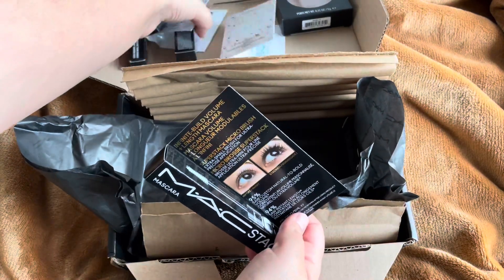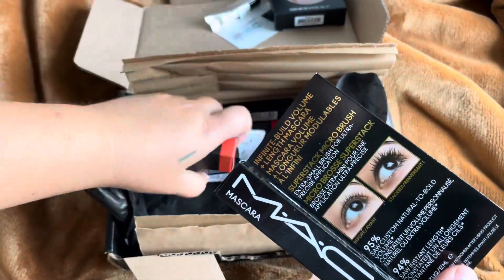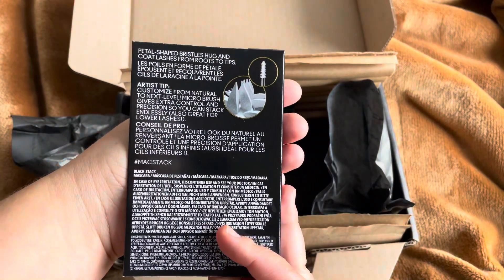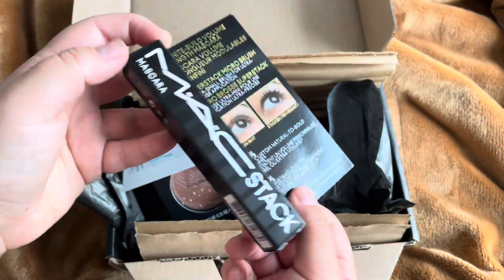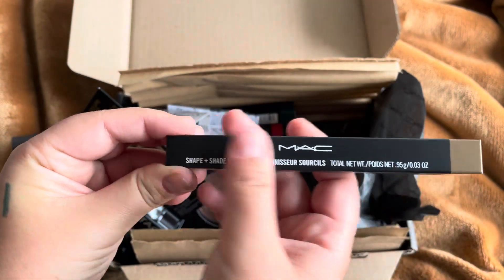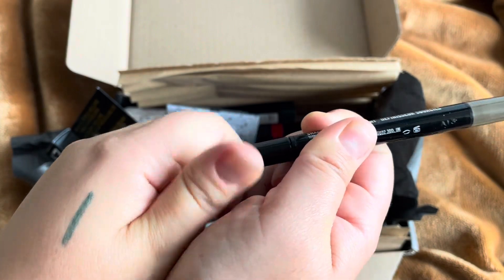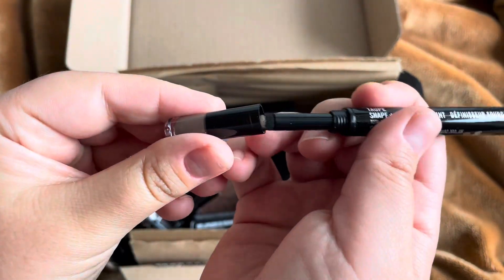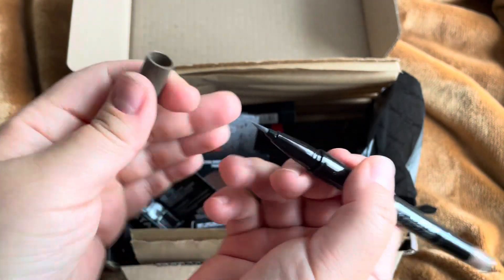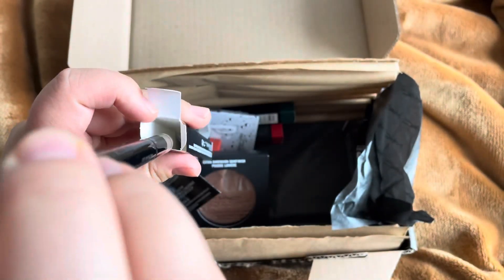And then I got this mascara, which is full size, also for free. And this - what is this? A Brow Tint in shade Taupe, with definition. I've never tried this actually. I have to read more about it. It's like a pencil - interesting. I'll have to play more with these ones.